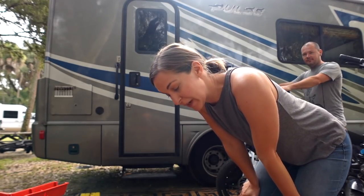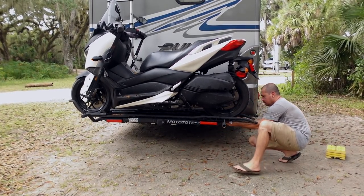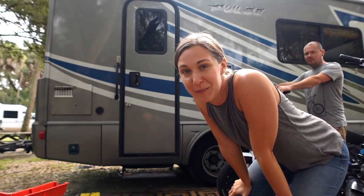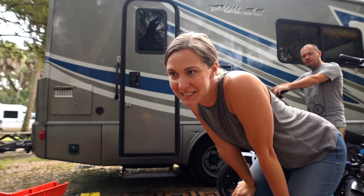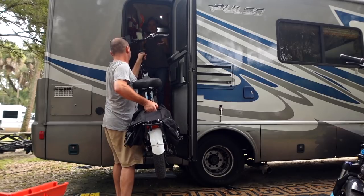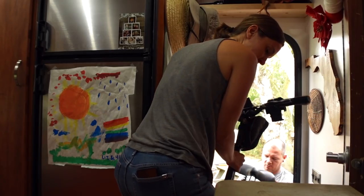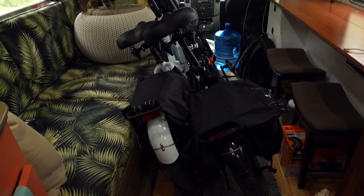We don't have a bike rack, so for now the bikes live inside. We have a scooter rack, but that holds the scooter. So we're kind of at a predicament for where to put the bikes, but we love them. This trip has definitely solidified how awesome it is to have electric bikes with you on the road. But yeah, this is what we're doing with it for now. We're gonna have to figure out something else.